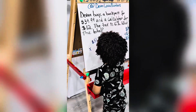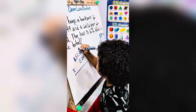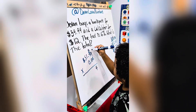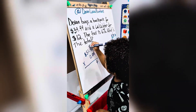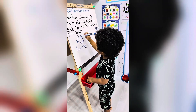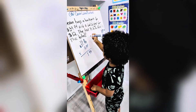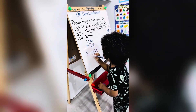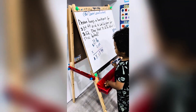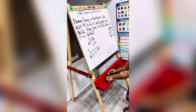Times 0.06 equals... 9 times 6 is 54, carry the 5, and then 4. 9 times 6 is 54 plus 5 is 59, carry the 5, and then 9. 1 times 6 is 6 plus 5 is 11, carry the 1, and then 1. 1. 5 times 6 is 30 plus 1 is 31. $3.12 — approximately $3.12.